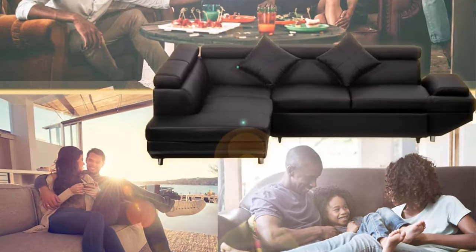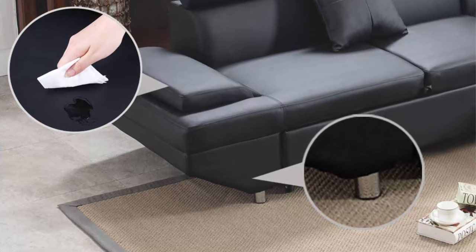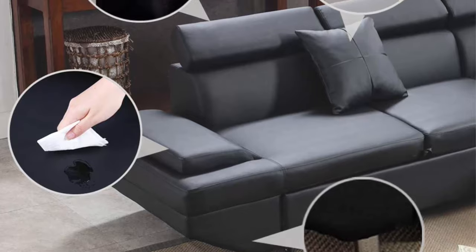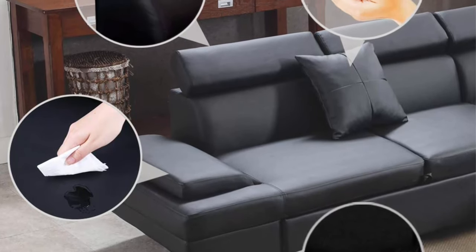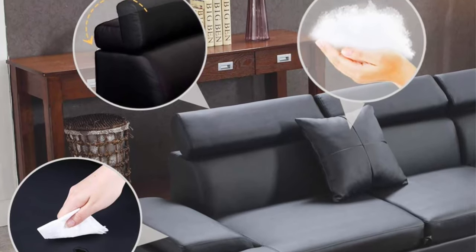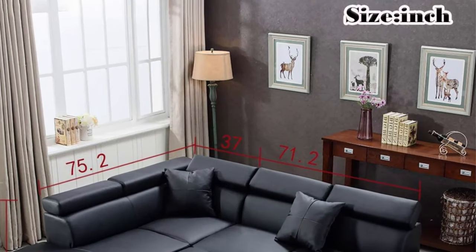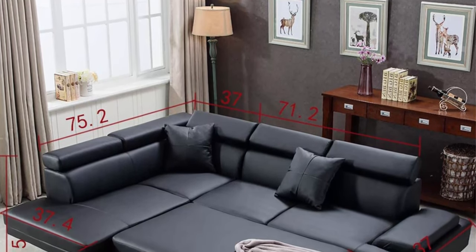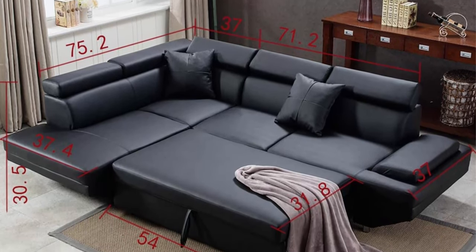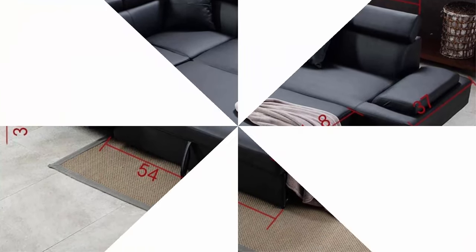Easy to clean — if you spill a drink onto the corner sofa, it wipes right off and dries with no mark left behind. Converting the sofa to a bed takes only about three steps, and the corner sofa becomes a sectional sofa bed where you can sleep comfortably in the living room.